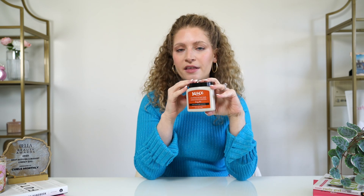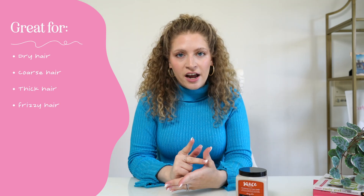I've seen Sauce Beauty all the time at Sally Beauty and Target — it's kind of been in my face for so long. I'm really excited that this is the first product we have in Curls Monthly because this is a great product, especially for people with my hair type, which tends to be more dry. This product is going to be fantastic for dry hair, coarse hair, thick hair, frizzy hair, and lackluster hair.